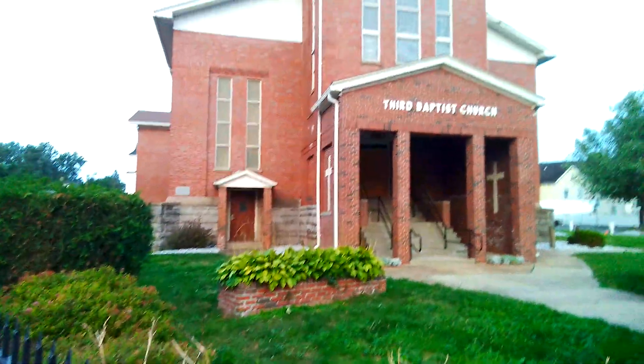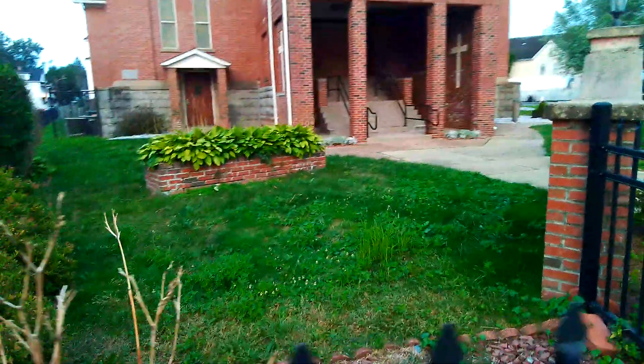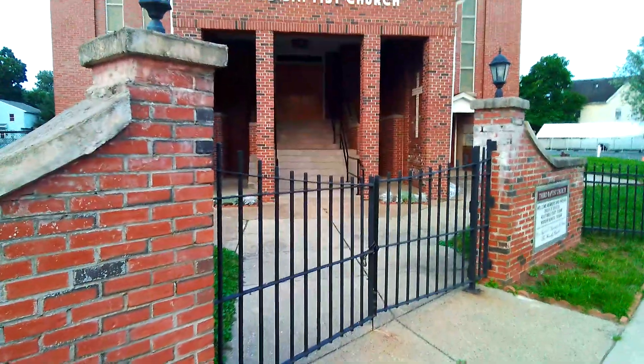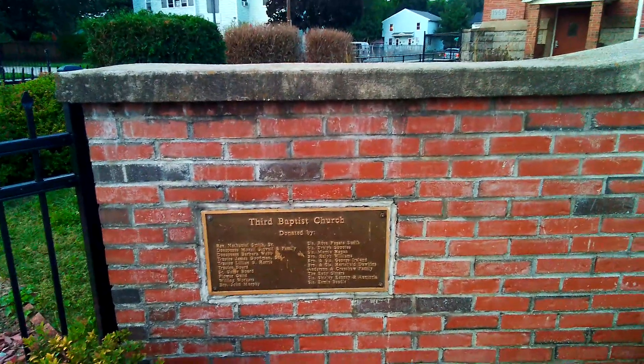Continuing around, here's the front of the church — it has a stained glass window on the second floor front and a steeple above made of white with a cross at the top. Remember, those steps were put in to go above the high basement because the high basement formed that first church. It's a very nice arrangement — you're essentially on top of the old church itself. 'Third Baptist Church, donated by Reverend Nathaniel Smith, and deacons and brothers and sisters.'